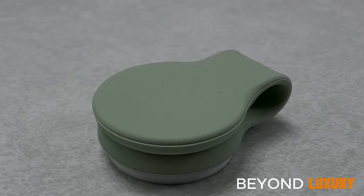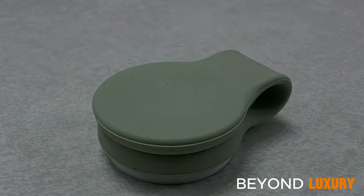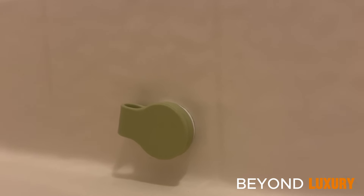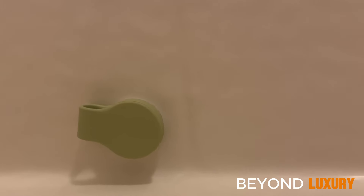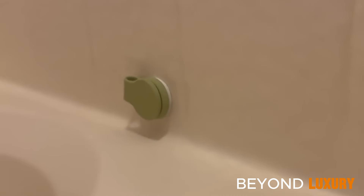Say goodbye to wet bathroom floors with the Shower Curtain Keeper. Its magnetic design ensures your shower curtain stays securely in place, preventing water from leaking out. Easy to install and providing hassle-free protection, it keeps your bathroom tidy whether you're taking a quick shower or a long soak.